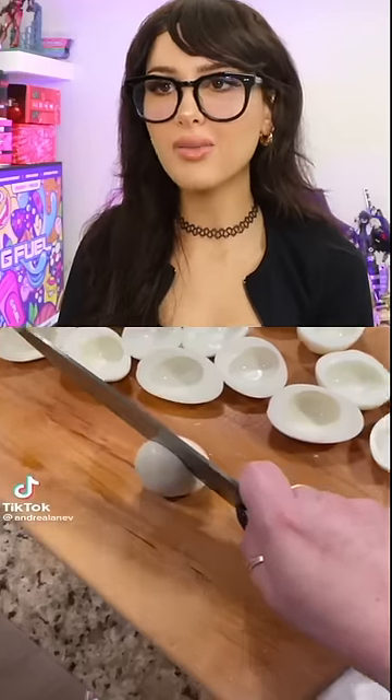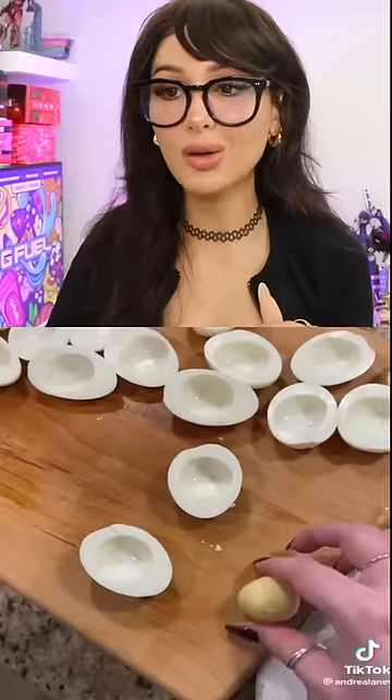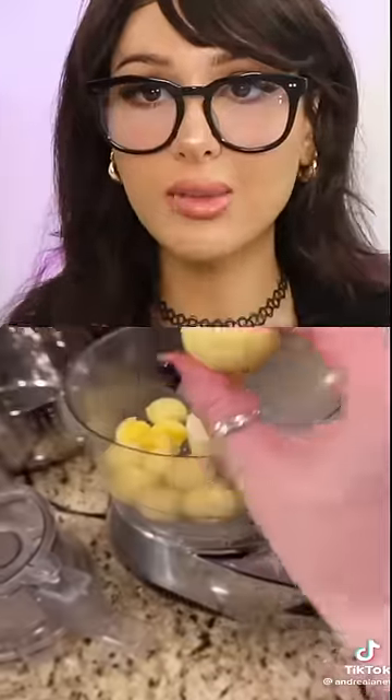I have never seen anybody cut an egg like this. Look how perfectly clean those egg whites are. This is the only way to cut hard-boiled eggs — like, you cut them in half like a hooligan.